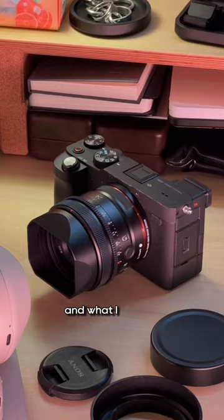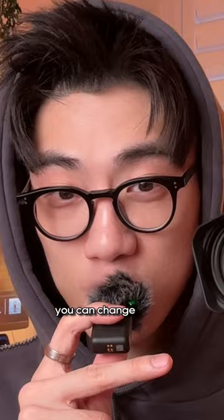What I really appreciate about this camera is that it's so small, it's full frame, you can change lenses, and all that other fun geeky stuff.